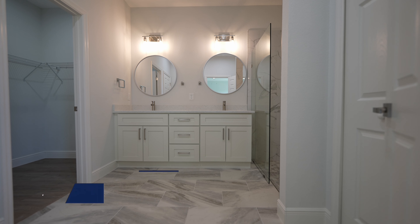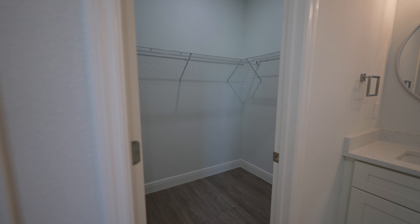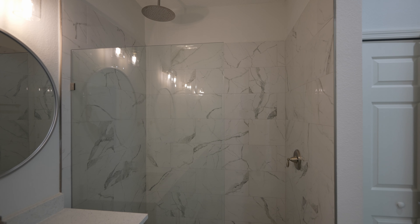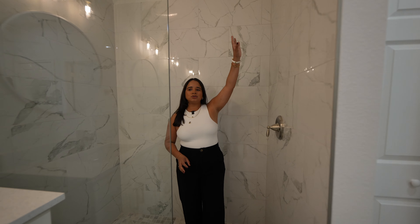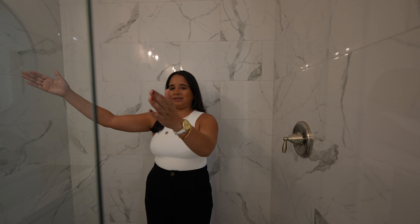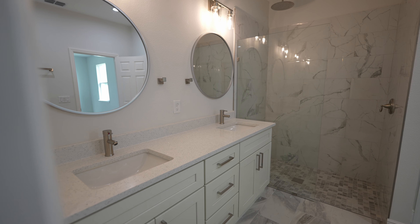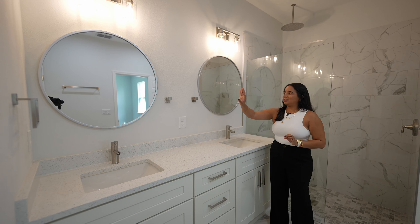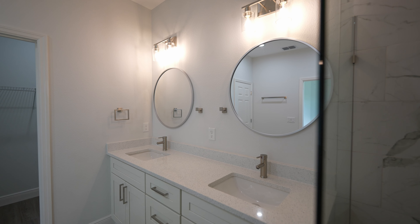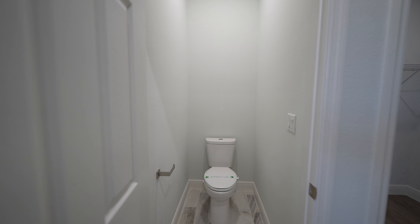My favorite part of this home is the primary bathroom. We have the same tiles as the guest bathroom, and behind us is a linen closet. In this bathroom you have a drop-down shower with beautiful marble tiles going almost to the top, plus a frameless glass door so you don't get water everywhere. We have a double-sink vanity with drawers in the middle, cabinets on the side, and two individual mirrors. There's also a spacious walk-in closet and a private toilet — great for those who love that feature.